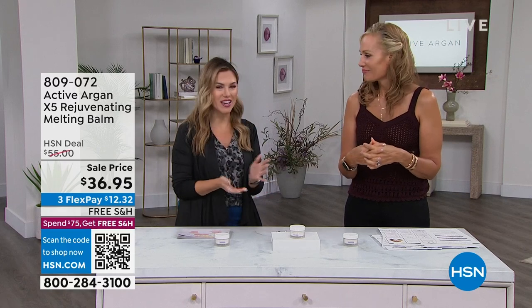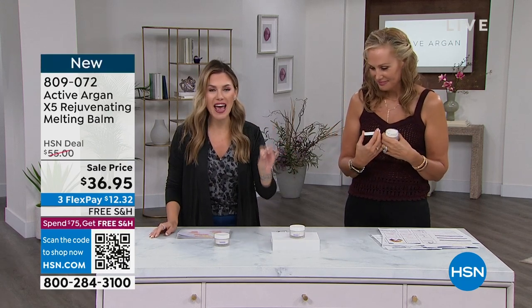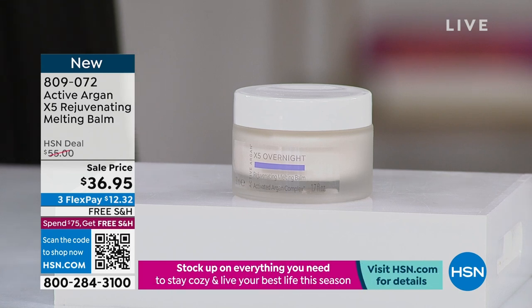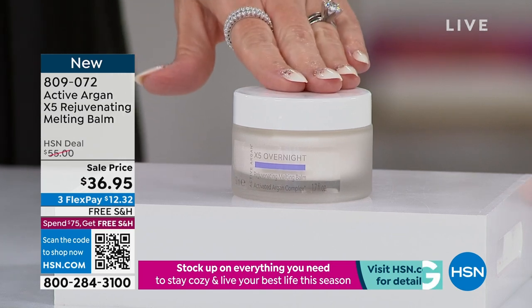Thanks for watching HSN. We are live here in the studio. My name is Valerie Stepp, your host for today, and I've got Morgan Schick in the studio live — one of the most passionate people I've ever met about helping you help your skin age better. It's all about that ageless beauty. We're going to dive in with more Active Argon products, including the newest launch from just within the last two weeks. We're talking about something called the X5 — it is a rejuvenating overnight melting balm that uses five different exfoliants.